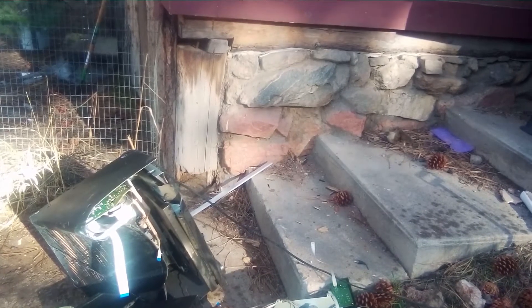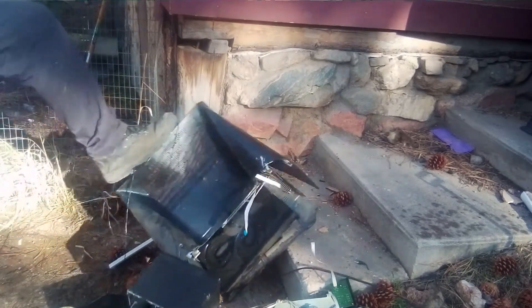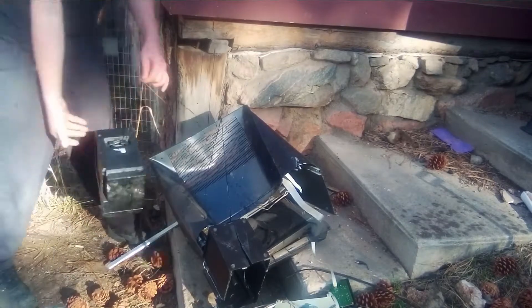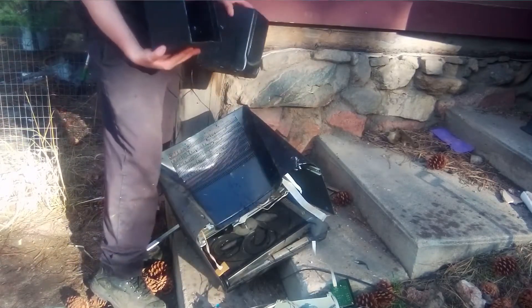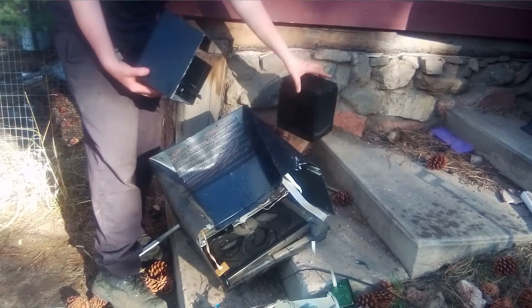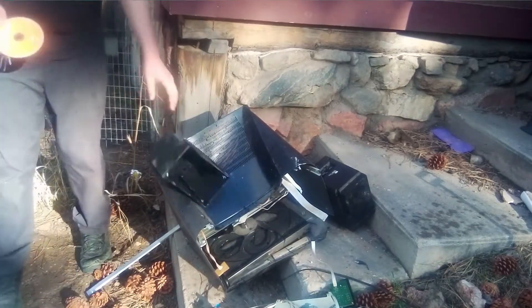Looks like it definitely hit towards the back. Here are the two speakers — looks like they, once again, got away almost unscathed, probably because — except for this one, of course. Where's the front of it? Looks like the plastic speaker was stronger than the metal housing of the DVD player. Look, there's a CD in there too.